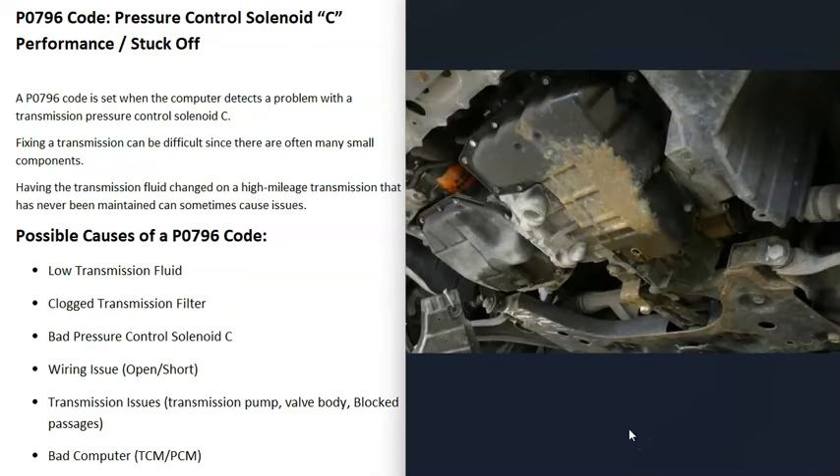Another thing to know with this code is that many people, when they get this code, automatically go get their transmission fluid and filter changed, which can make sense since a clogged transmission filter can cause issues. However, if your transmission has really high mileage on it, changing out the transmission fluid can cause problems. If it's been regularly maintained and the fluid changed when it's supposed to, you likely won't have issues. But if it's never been changed, quite often a week after replacing the fluid, you'll get a bunch of other codes. So do a little research on your particular transmission before proceeding.